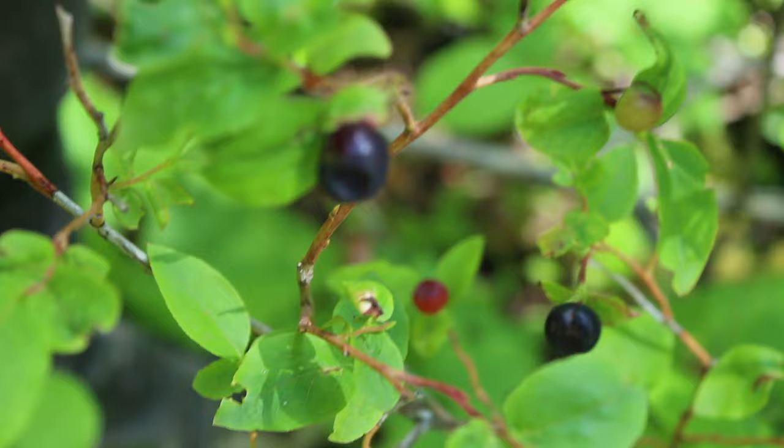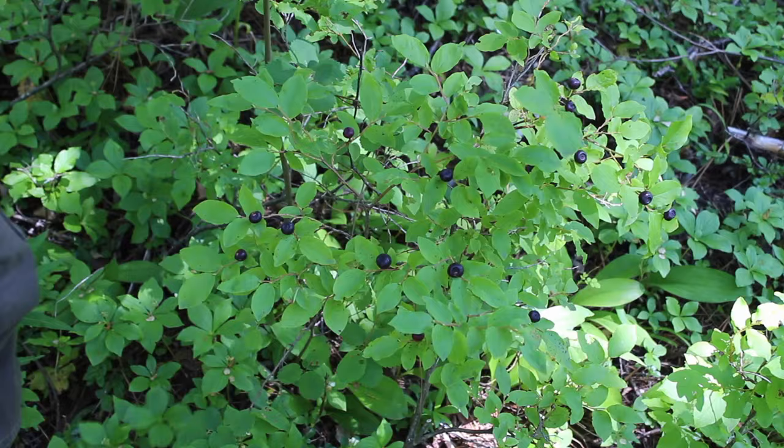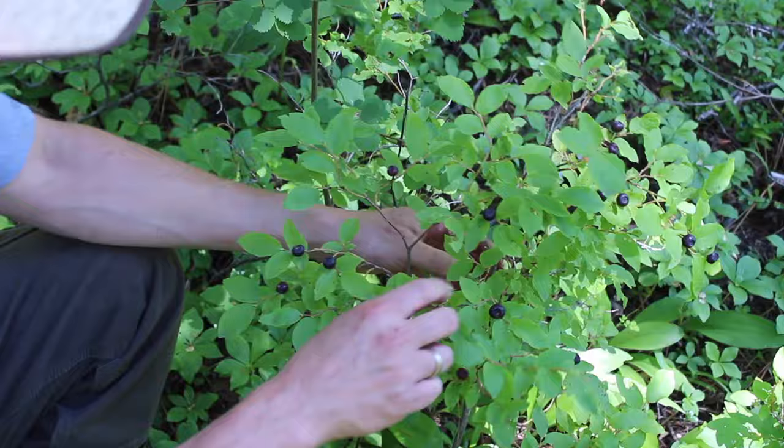When you go looking for huckleberries, a great way to start out is just drive down some quiet country roads, some forest roads, and you'll often see them just right alongside the road. And if you find a bunch of them alongside the road, that's a good place to park. Then start moving your way up into the woods and maybe you'll find more patches of them.